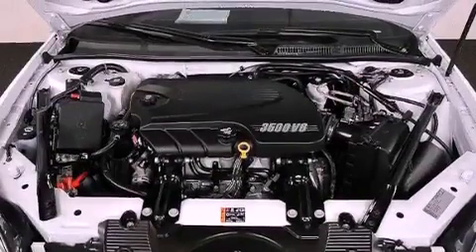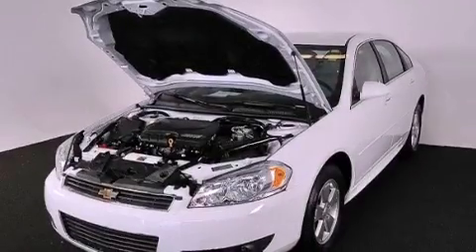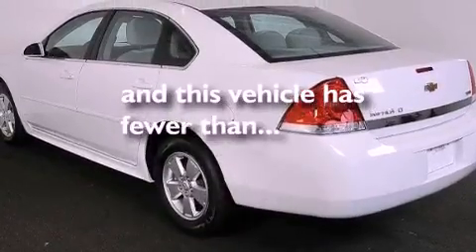Also included are a leather-wrapped steering wheel, an illuminated driver's side vanity mirror, an engine immobilizer theft deterrent system, an anti-lock braking system, and a power driver's seat. This vehicle has fewer than 34,000 miles on the odometer.